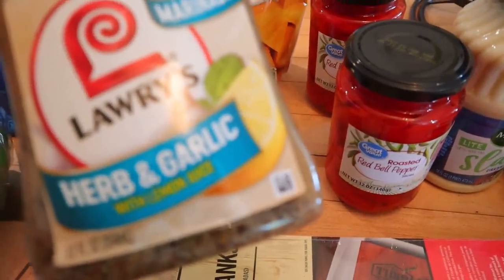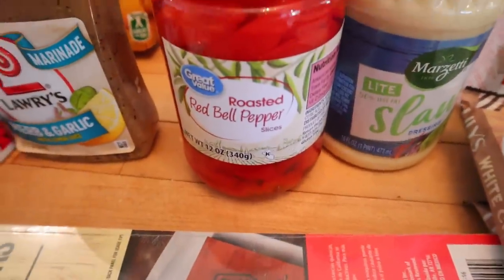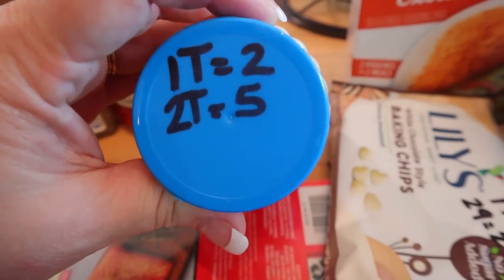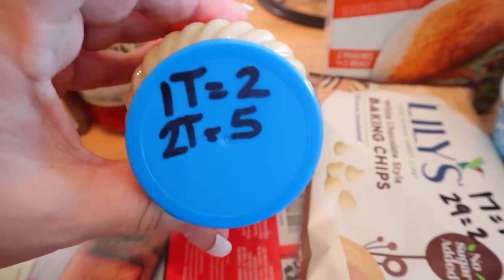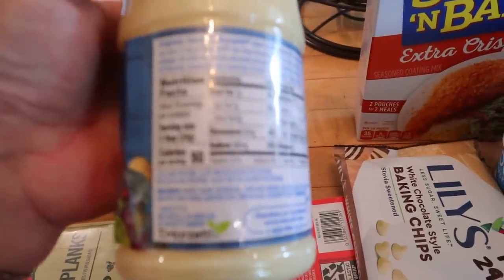They also have a signature steakhouse one that's really good as well. Then I got a couple jars of roasted red peppers — I didn't realize I was getting low on these. I love these. I also got some coleslaw dressing. This is a light dressing I haven't tried before. It's one tablespoon for two points, or two tablespoons for five points. I'll probably just make an individual serving and use one tablespoon. The calories are 90 calories for two tablespoons.